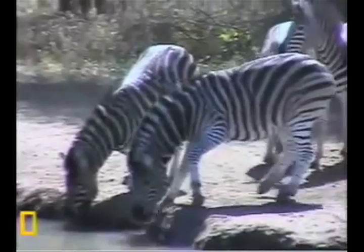The fantastic zebras! Zebras are, of course, part of the Equid family.